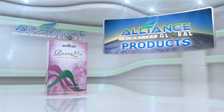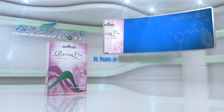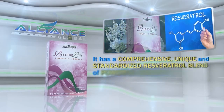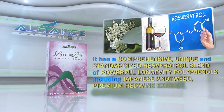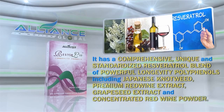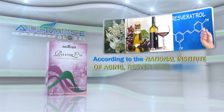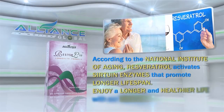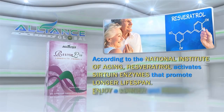Another amazing product we have is Restore Life Longevity Formula. It has a comprehensive, unique, and standardized resveratrol blend of powerful longevity polyphenols, including Japanese knotweed, premium red wine extract, grapeseed extract, and concentrated red wine powder. According to the National Institute of Aging, resveratrol activates sirtuin enzymes that promote longer lifespan. Enjoy a longer and healthier life with our Restore Life!